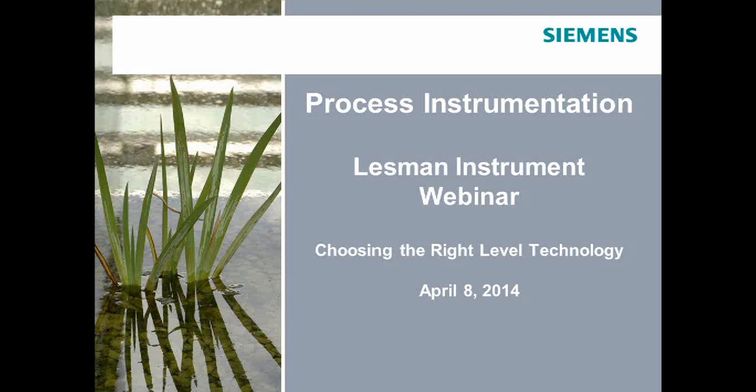Good morning. I'm showing 9 o'clock, so let's go ahead and get started. My name is Mike DeLaClus. I'm the president of the Lessman Instrument Company. I'd like to thank all of you for taking time out of your busy schedules this morning to join us for today's webinar, Level Technology 101. This training will answer some of the most common questions about level technology, and it's designed for anyone who selects, specifies, installs, commissions, or maintains level instruments.